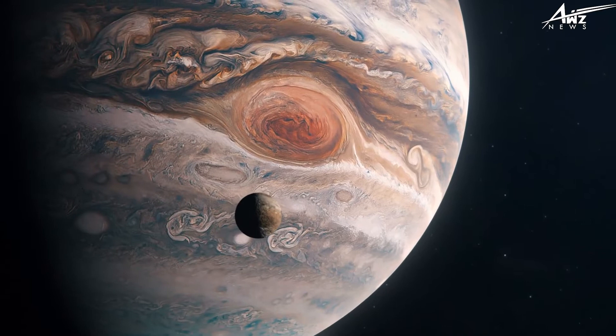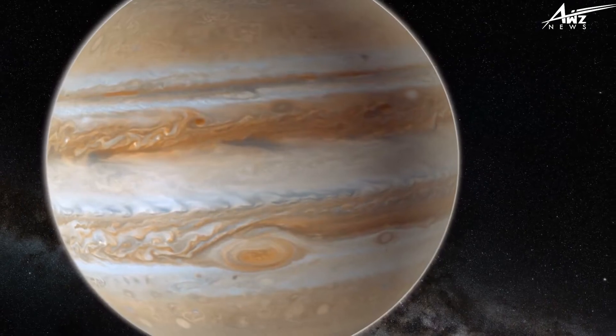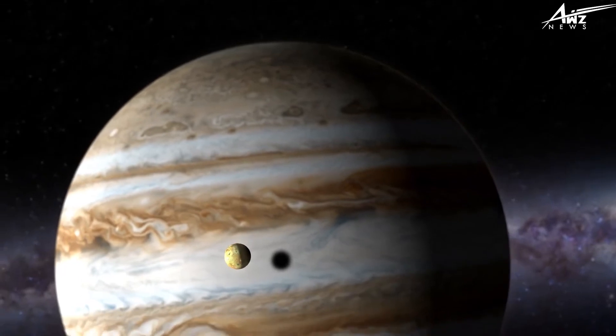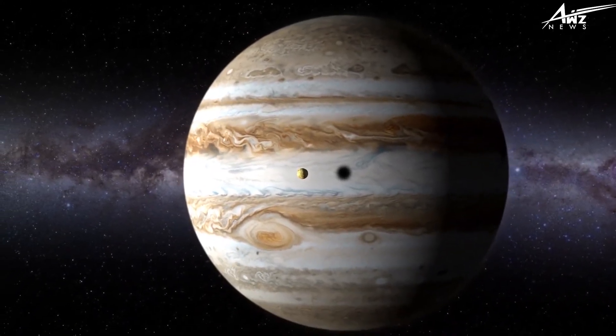Jupiter is our solar system's largest planet with twice the mass of all the others combined. Its atmosphere swirls and bands at different latitudes, and its enormous red spot is a continual storm. A new probe that flew above Jupiter's poles revealed a separate world.